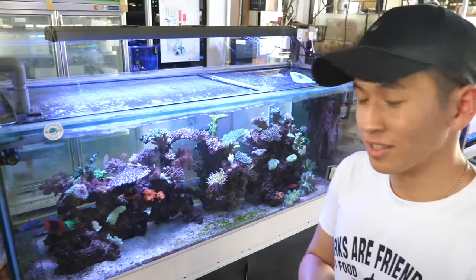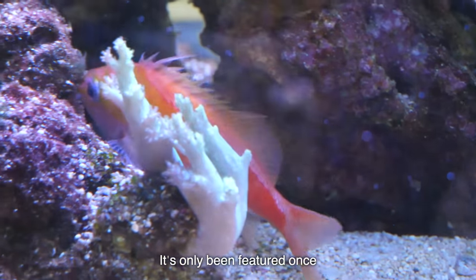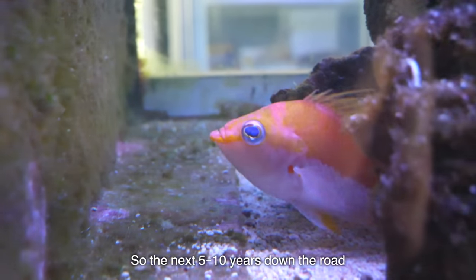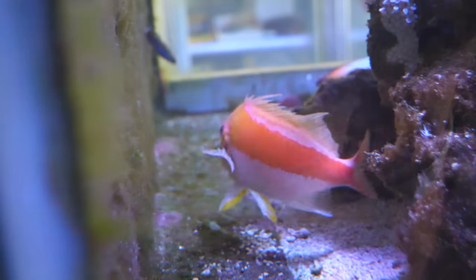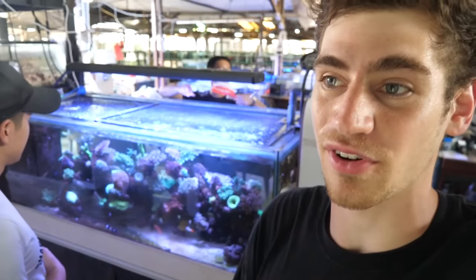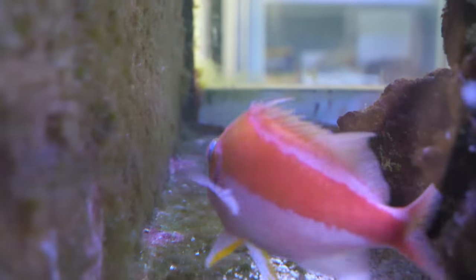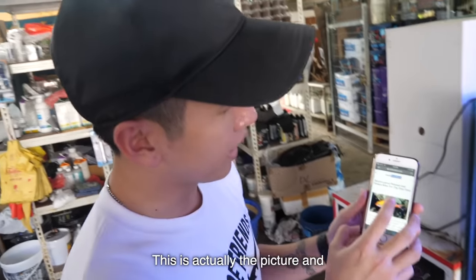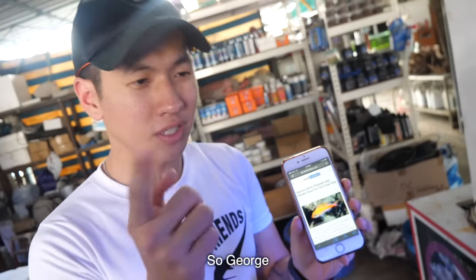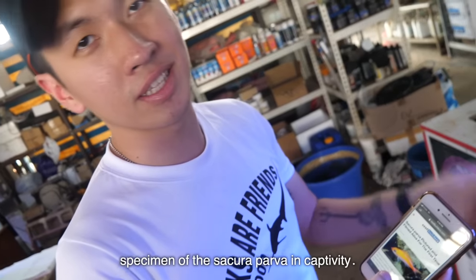So a sakura parva — this is also my first time seeing this, and this is by far the only live specimen that I've seen before. It's only been featured once on Reef Builder. So the next 5 to 10 years down the road, this may be the only specimen that you will see. Ken's saying that we may be the very first Americans to ever have footage of the sakura parva fish. Where does the sakura parva come from? Philippines, near Indonesia. Based on the Reef Builder website by Dave Adams in 2017, this is actually the first time it's been filmed alive. This footage could be the second time anyone has ever seen a live specimen of a sakura parva in captivity.